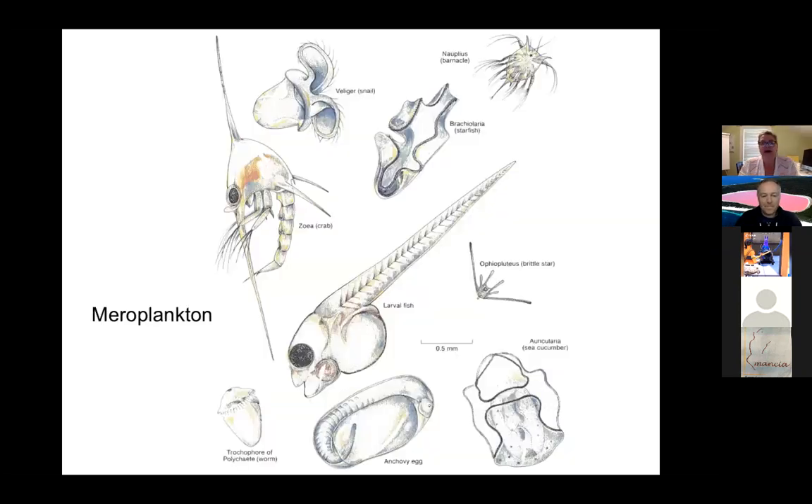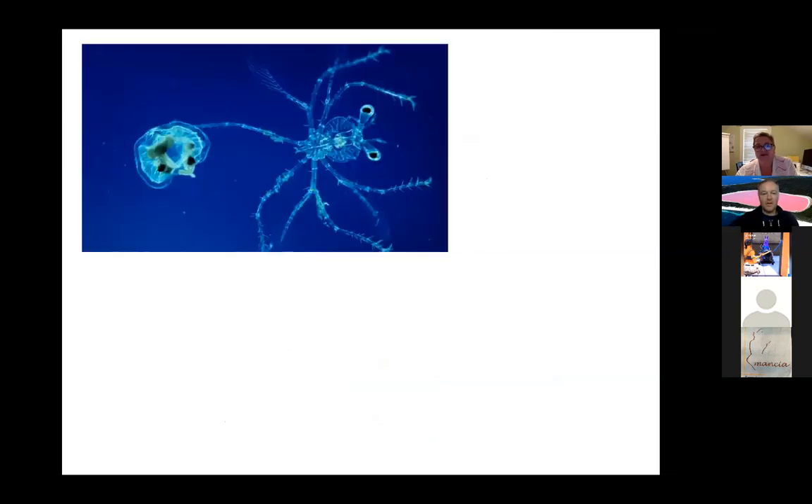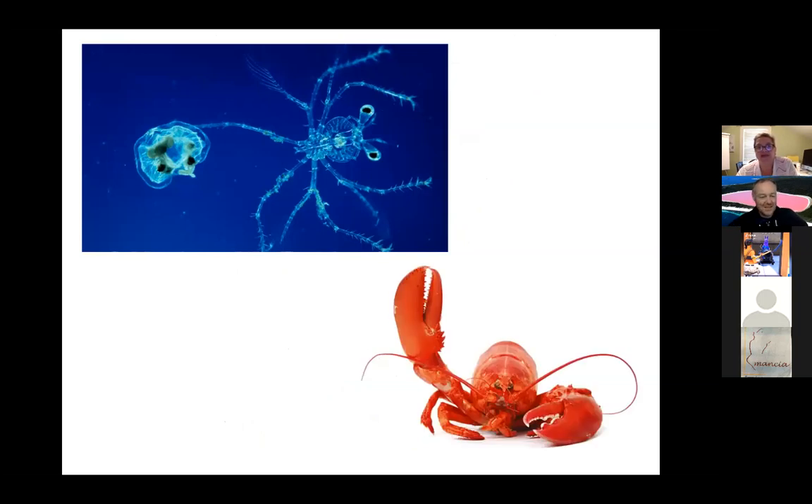Then we have the meroplankton — I personally love these because they just look weird. Does anyone want to guess what this critter grows into when it's older? It's a marine invertebrate — a lobster! This is actually a larval lobster. It's an advanced stage called the phyllosoma stage that will eventually settle down and become part of the benthic animal kingdom and grow into a lobster.